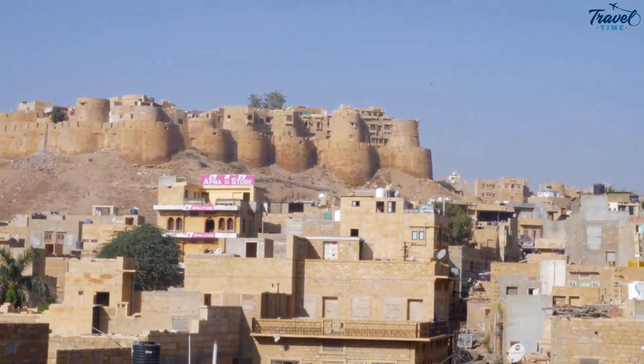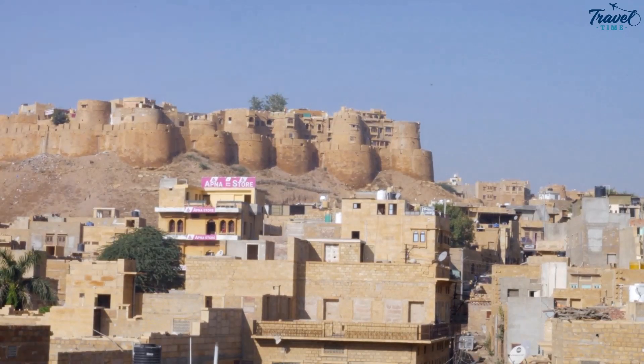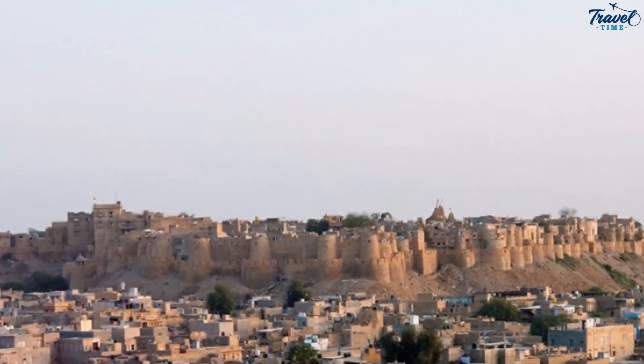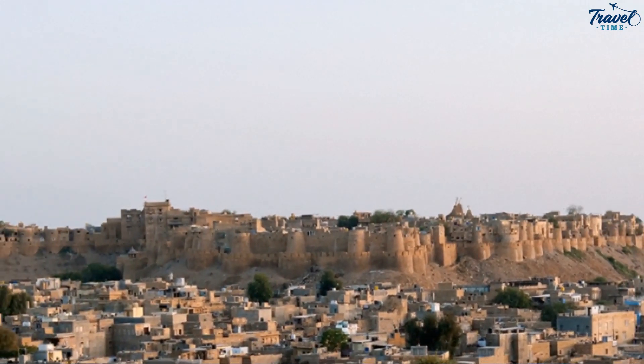Each corner of this fort is steeped in history, narrating tales of valor and grandeur. Walking through its labyrinthine lanes, you'll come across elegant palaces, exquisitely carved temples, and grand havelis, each a testament to the skill and craftsmanship of the bygone era.